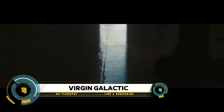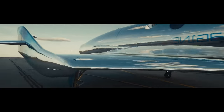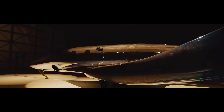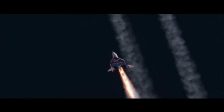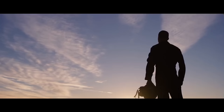Virgin Galactic has unveiled its first Spaceship 3, dubbed VSS Imagine, continuing to grow its fleet of suborbital vehicles. The newly revealed space plane takes on a more classically futuristic style than its predecessor, the Spaceship 2 VSS Unity. VSS Imagine is expressed entirely with a mirrored finish, which dynamically reflects the surrounding environment and constantly changes color and appearance as it travels from Earth to sky to space.